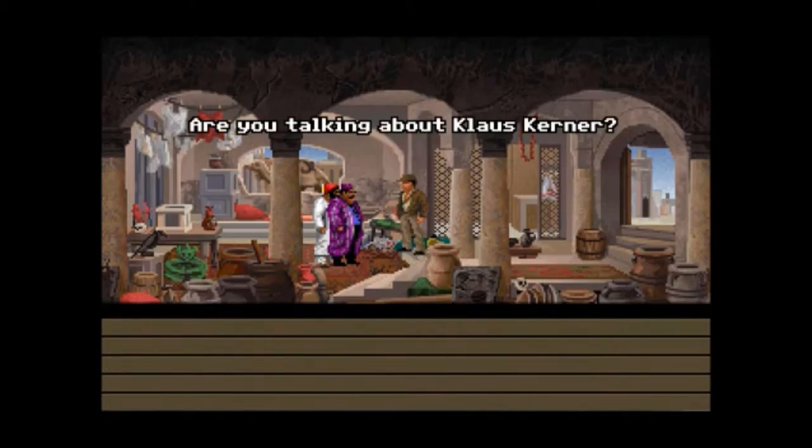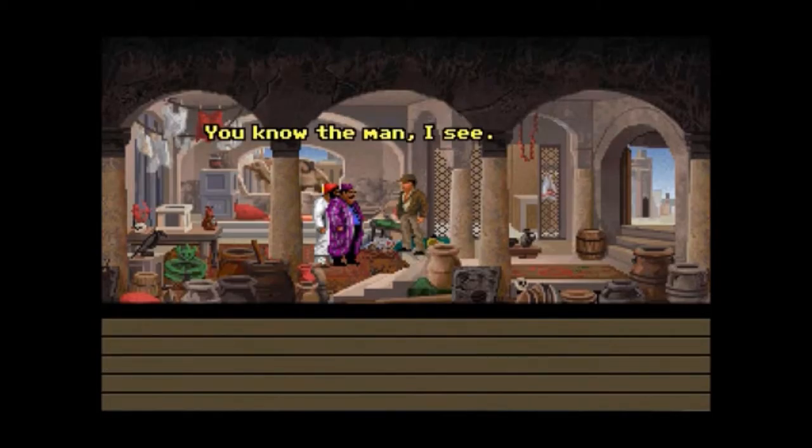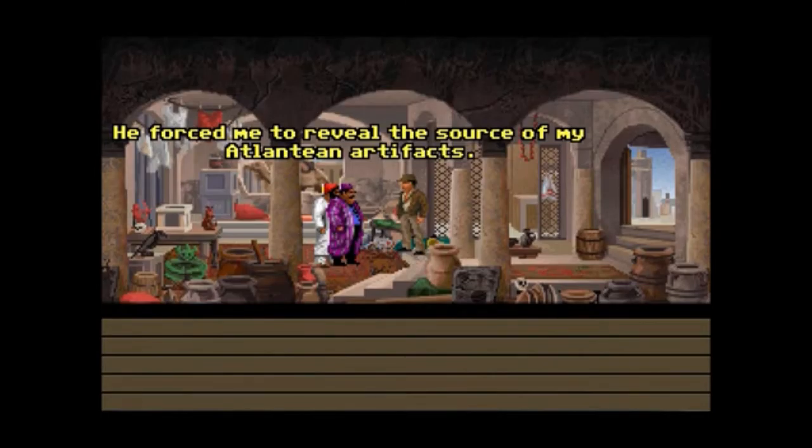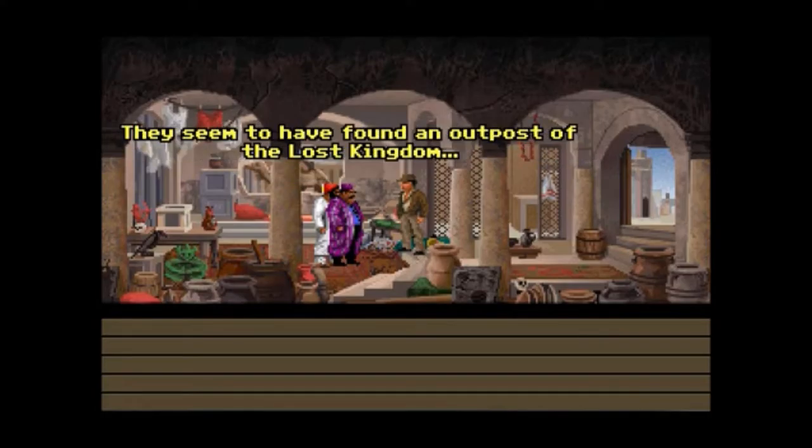Klaus Garner — you know the man? He forced me to reveal the source of my Atlantean artifact. He and his team are out in the desert, turning a modest discovery of mine into a major thing. They seem to have found an outpost of the lost kingdom, and they're stealing my treasure. It's like we get to go and deal with some Nazis, guys.